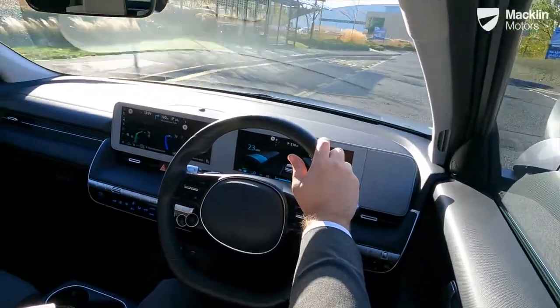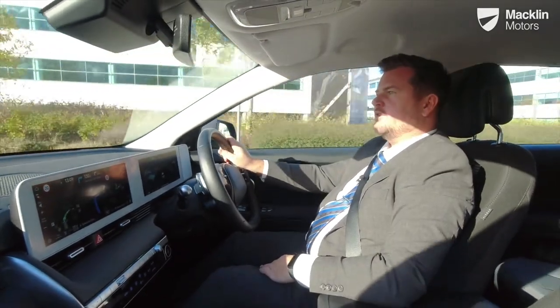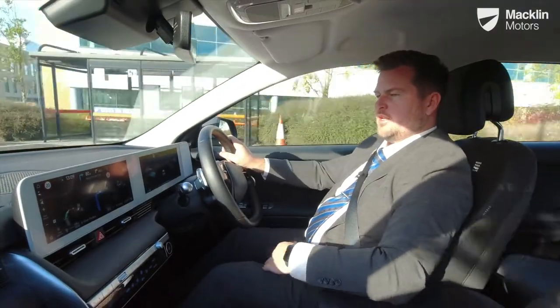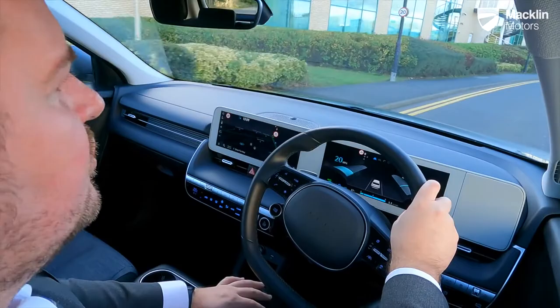Just like that it shows chargers to the left-hand side, some over there as well, and further along there are more charging points. Currently I don't need any charge, so I'm going to stop guidance and carry on driving and enjoy it.